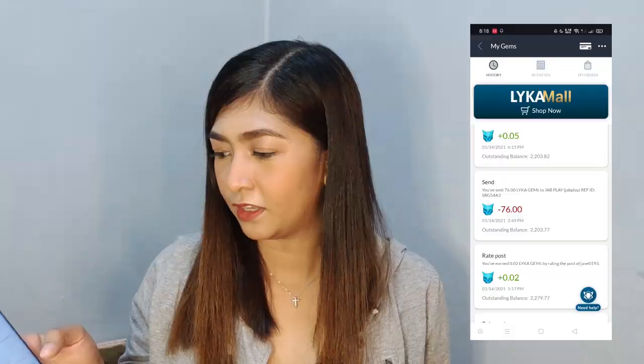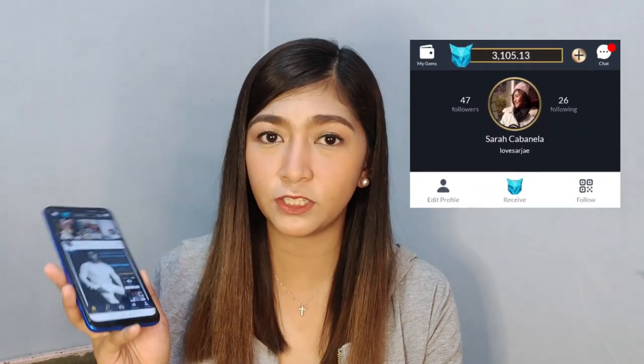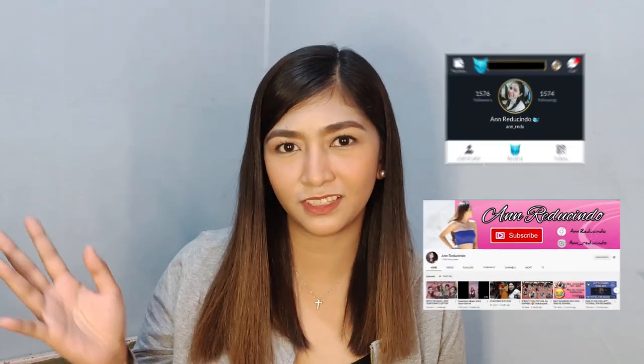Every action you do in Lyka, you can earn gems little by little. Especially when you have many followers or many people rating your pictures — the more you earn. So that's how easy it is. How did I get 3,100 gems in Lyka? I discovered a new game — thanks to Andre Ducino, shoutout! I learned about this game from him.